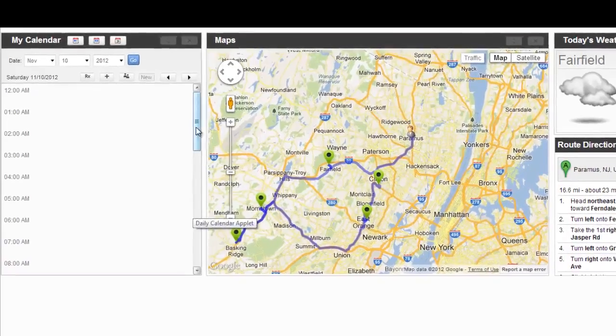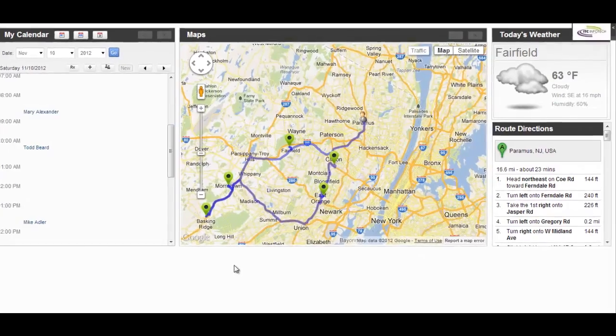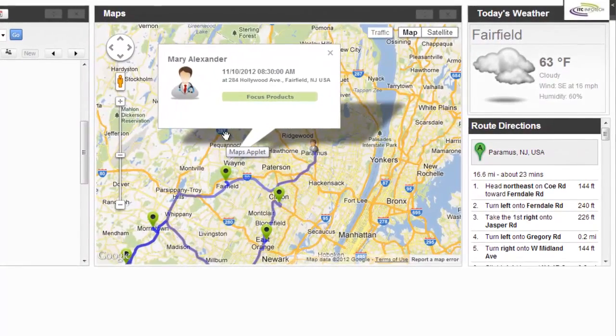Sally sees the list of calls scheduled for the day. On the Google Map, Sally selects the first call for the day. Details of her first appointment pop up. She is also able to view the focus products for the call. On the right-hand side, the weather forecast is displayed for Sally's first meeting.